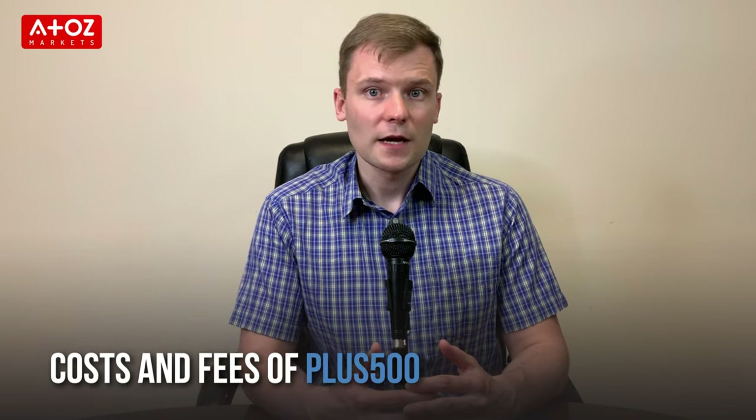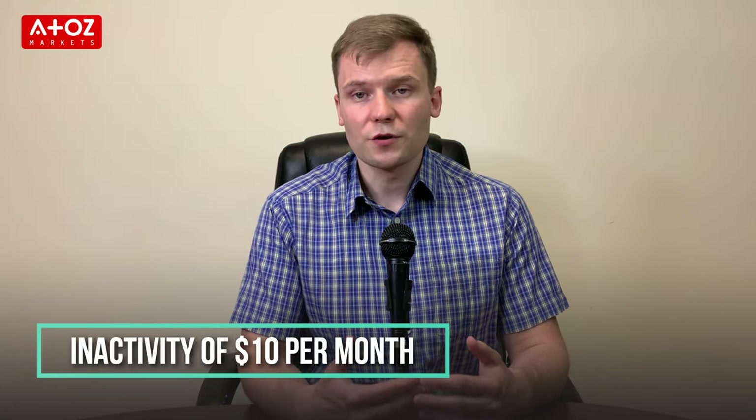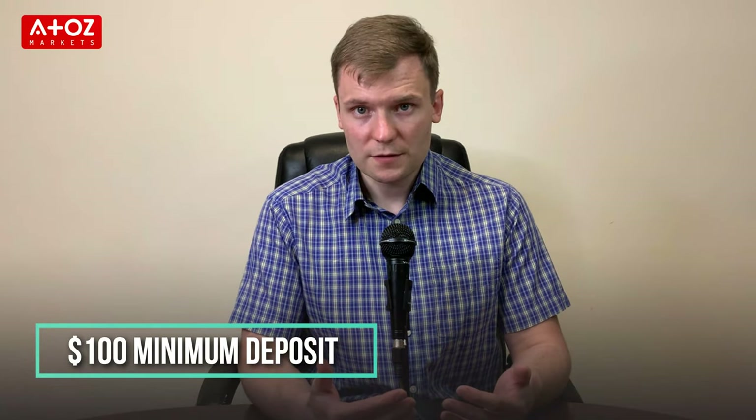Spreads of PLUS500 vary depending on the instruments you are trading. Leverage varies from 1 to 2 for cryptocurrencies to 1 to 30 for Forex pairs. PLUS500 has kept it simple and offers its clients the choice of a standard trading account and a demo account. PLUS500 doesn't have any trading fees, but they make money by spreads and swaps. They have an inactivity fee of $10 per month if your account is inactive for a minimum of 3 months. The minimum deposit amount is $100, and they have different withdrawal limits depending on withdrawal methods.